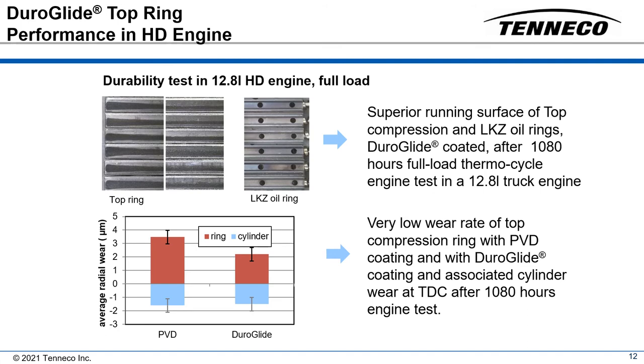Complementing the piston pack, the engine was equipped with fine plateau honed gray cast iron liners. Blow-by and oil consumption remained at a low level throughout the test.